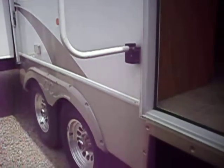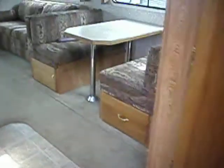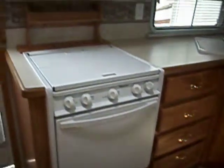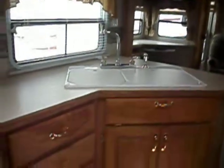This is a 36-foot Cedar Creek fifth wheel. There's a refrigerator and some pantry space right away, a fold-down dinette table, oven and stovetop, microwave, lots of overhead storage, and a double sink.